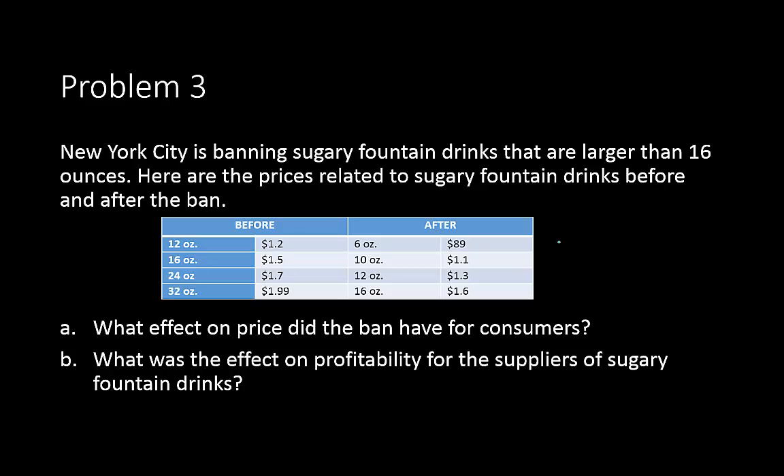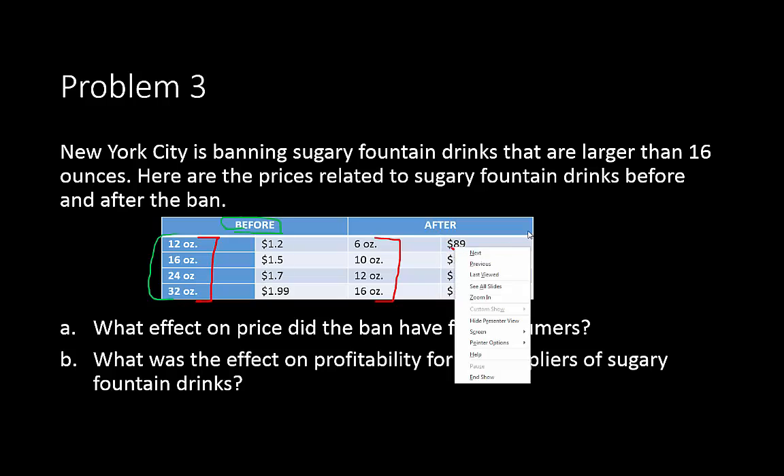Problem number three: New York City is banning sugary fountain drinks larger than 16 ounces. Here are the prices related to sugary fountain drinks before and after the ban. The before column shows the cost for each size, with sizes listed on one side. After the ban there is a whole new set of sizes and amounts — the six-ounce drink is $0.89. The question is: what effect did the ban have on price for consumers, and what is the effect on profitability for suppliers of sugary fountain drinks?